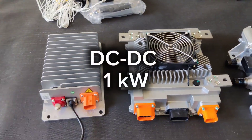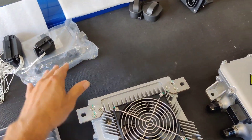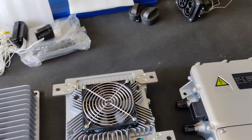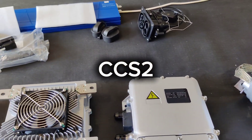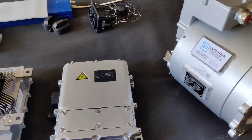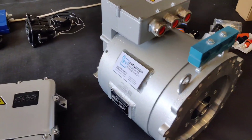This is the DC-DC converter, a 1 kilowatt DC-DC converter. The standard kit includes the VCU that controls the high voltage system, fast charging, and all other parts are included in this system. This is the motor that will soon be on sale in our systems.